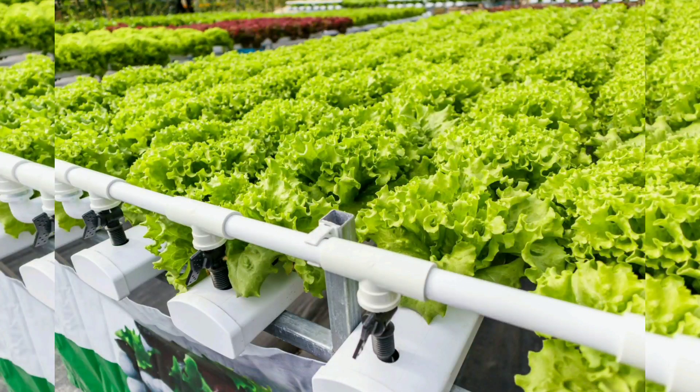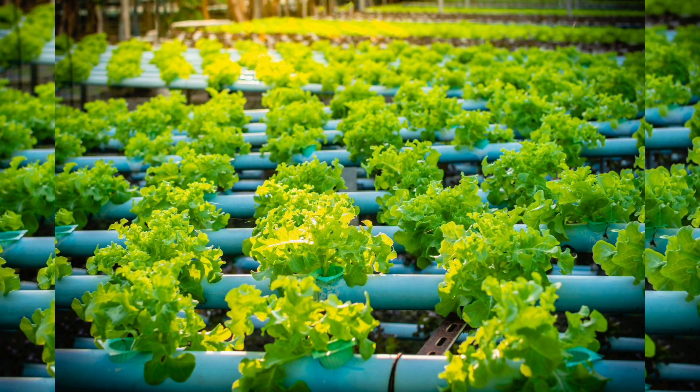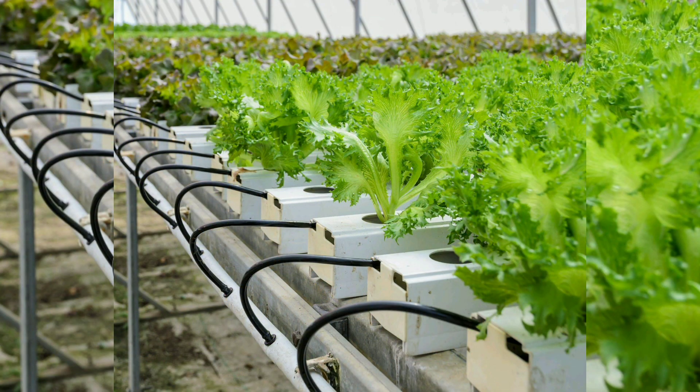Introduction. In a world where sustainability and resource efficiency have become paramount, aquaponic gardening stands out as an innovative and eco-friendly approach to growing food and plants. This dynamic system combines aquaculture — raising fish — with hydroponics, growing plants in water, to create a balanced and self-sustaining ecosystem.